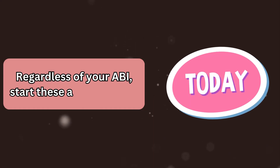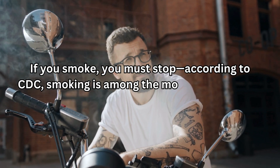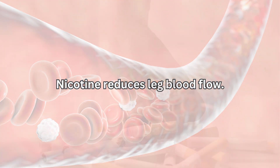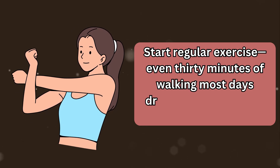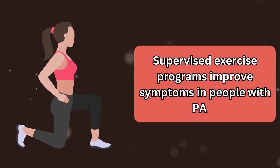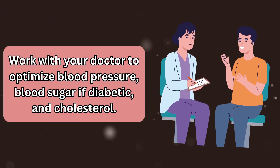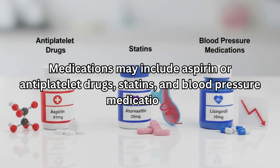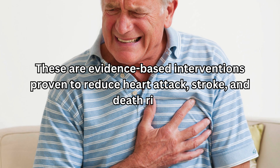Regardless of your ABI, start these actions today. If you smoke, you must stop — according to the CDC, smoking is among the most powerful PAD risk factors, and nicotine reduces leg blood flow. Quitting is the single most important step. Start regular exercise; even 30 minutes of walking most days dramatically improves vascular health. Work with your doctor to optimize blood pressure, blood sugar if diabetic, and cholesterol. Medications may include aspirin or antiplatelet drugs, statins, and blood pressure medications — these are evidence-based interventions proven to reduce heart attack, stroke, and death risk.